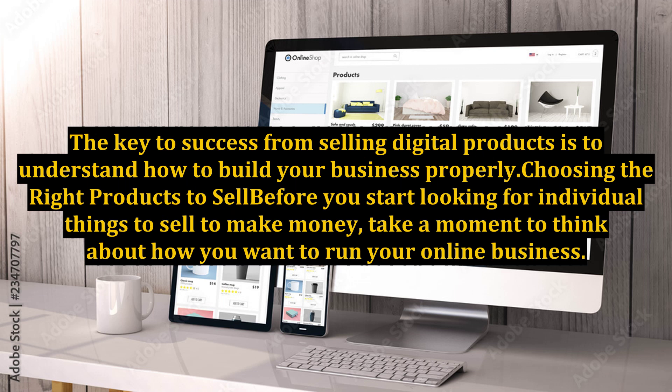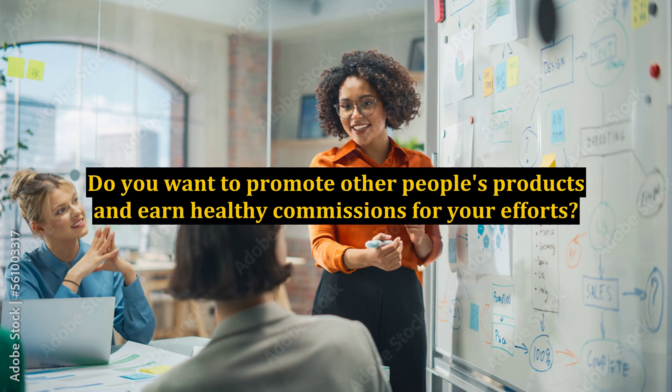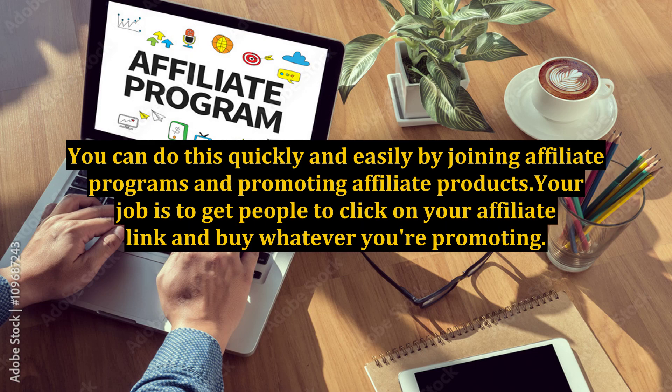Before you start looking for individual things to sell to make money, take a moment to think about how you want to run your online business. Do you want to promote other people's products and earn healthy commissions for your efforts? You can do this quickly and easily by joining affiliate programs and promoting affiliate products. Your job is to get people to click on your affiliate link and buy whatever you're promoting.